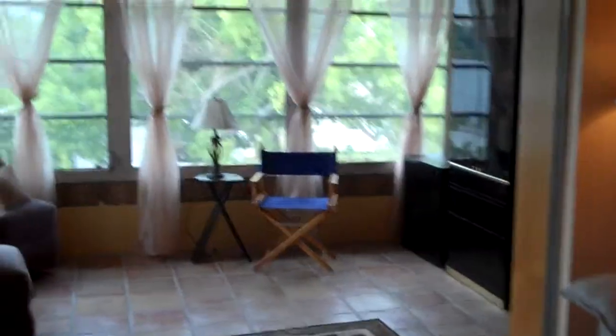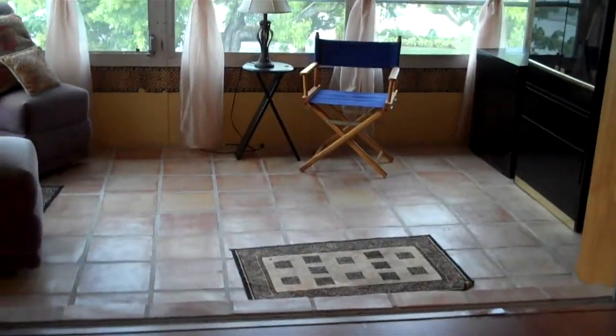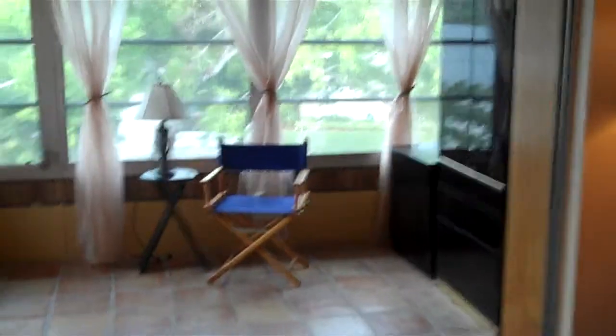There's a fairly new central air conditioning unit that's been installed and your enclosed patio is under air. Mexican tiles, but very charming, and you'll notice the trees in the background, so it's a great reading area.